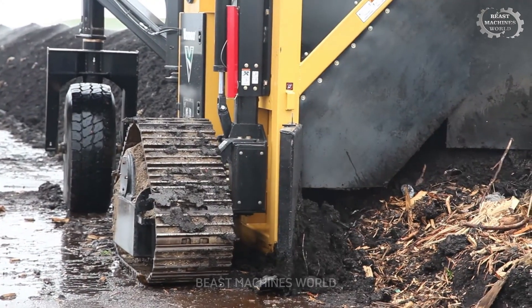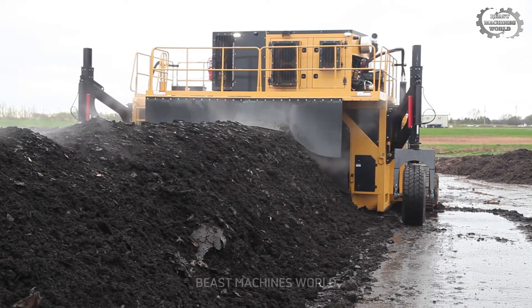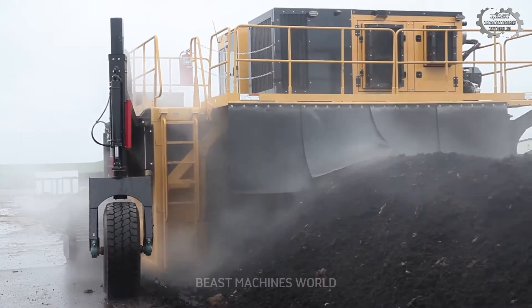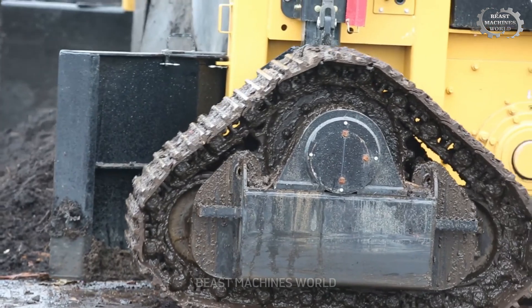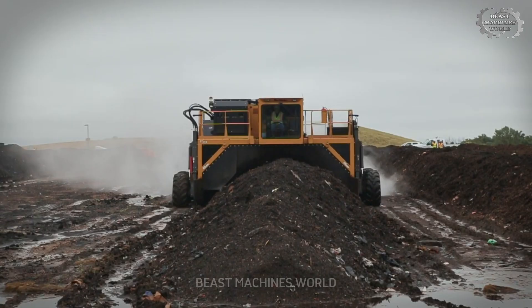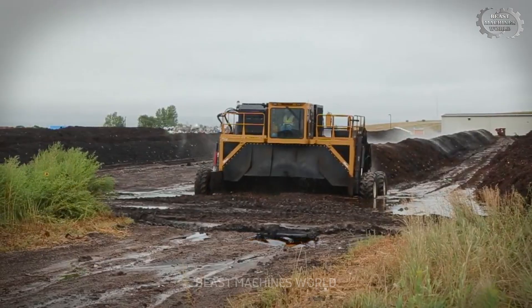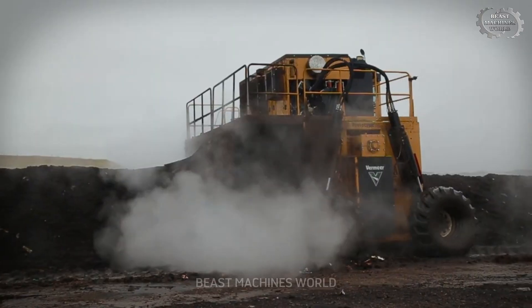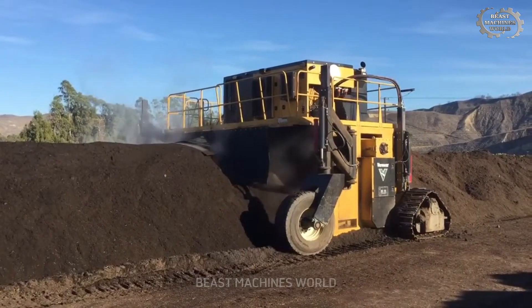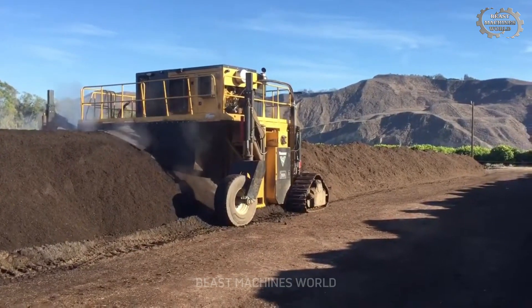This isn't just an ordinary machine, but a real scientist. The Vermeer CT718 transforms organic waste into high-quality fertilizer. Just by watching it work, you'll understand the true meaning of turning trash into gold. Each time it operates, it feels like the Earth is receiving a rejuvenating boost.